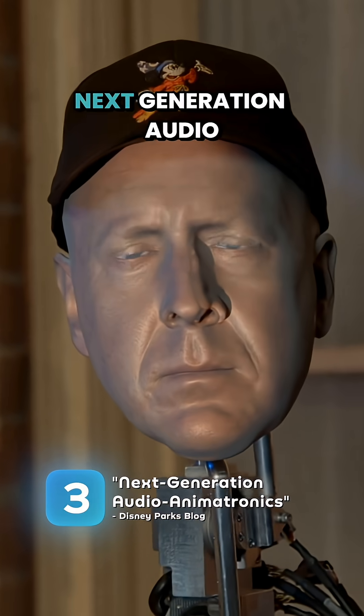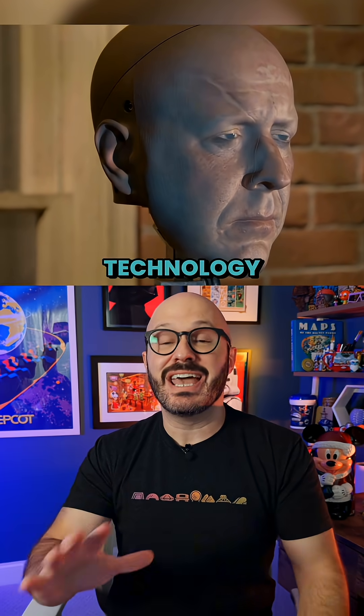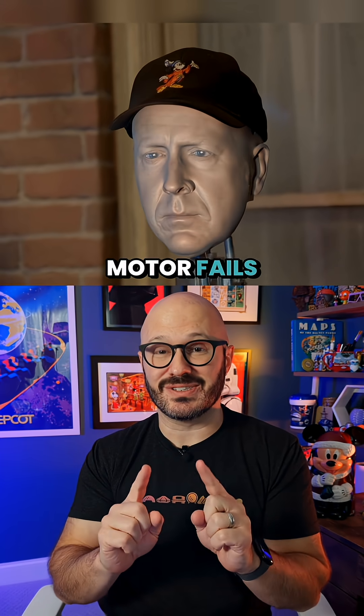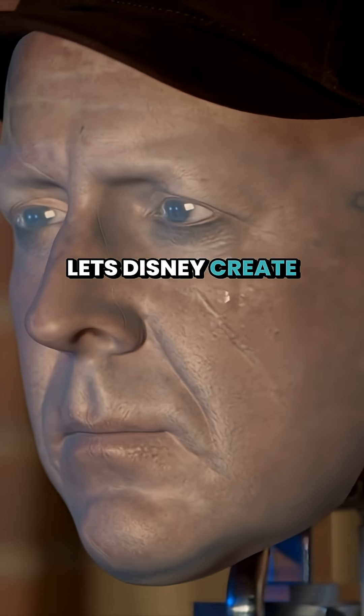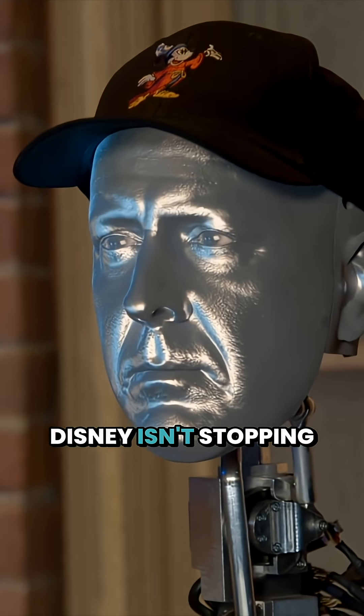Number three, Disney calls this next-generation audio animatronics, which uses a new real-time front-projection mapping technology that adjusts for ambient light and stays tracked onto its surface, even if a motor fails. This front-projection lets Disney create characters that can cry, bleed, and transform.